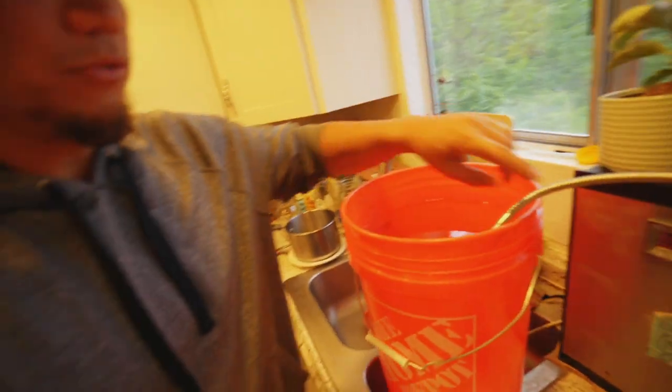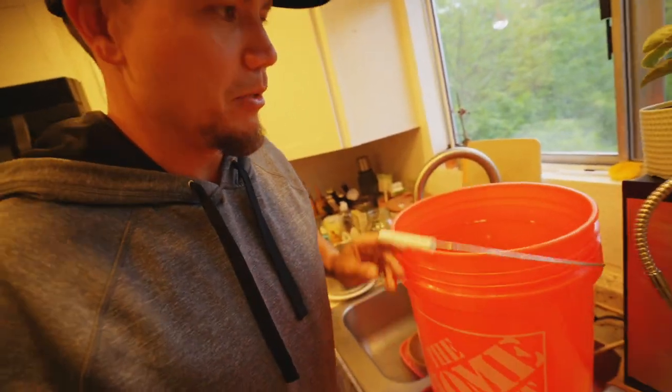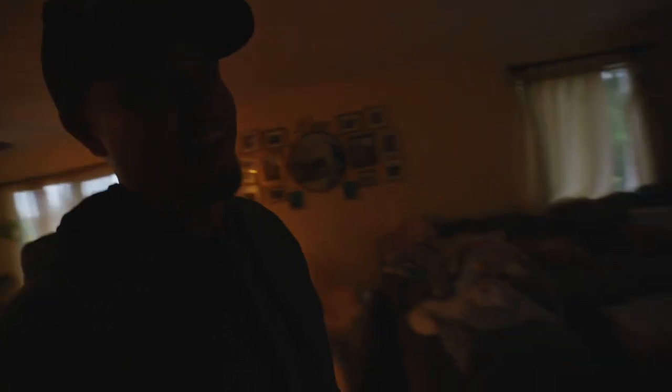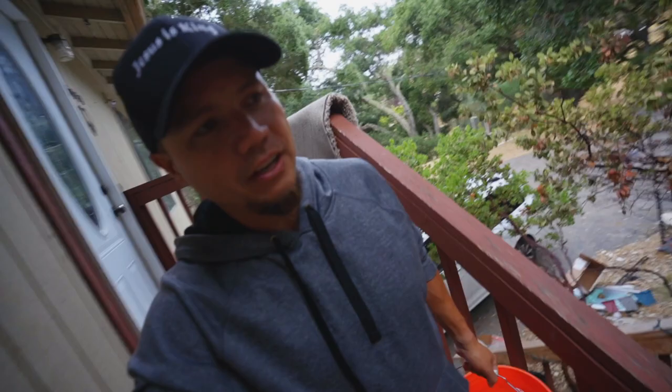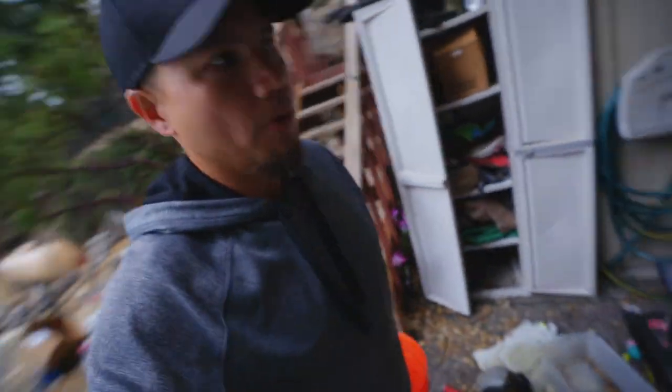This water filter I use for our drinking water and the snakes' drinking water - I fill up these buckets with it. It actually has an automatic timer so it stops after five gallons. I love carrying five-gallon buckets of water down the stairs - it keeps me in shape, keeps me spry, keeps me limber.